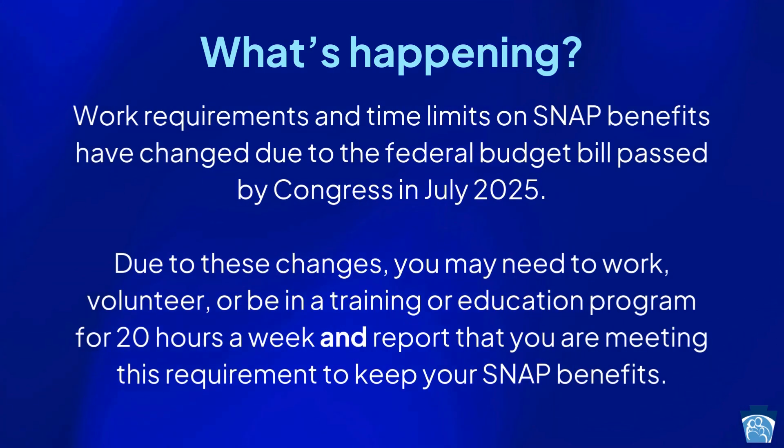Work requirements and time limits on SNAP benefits have changed due to the federal budget bill passed by Congress in July of 2025.